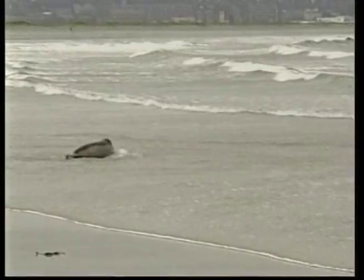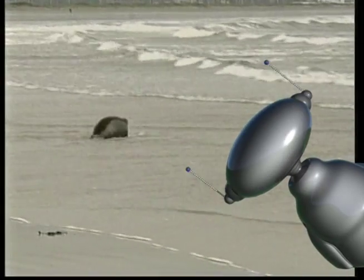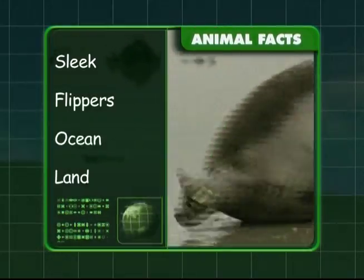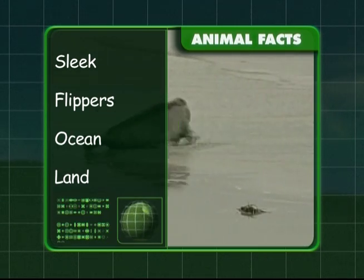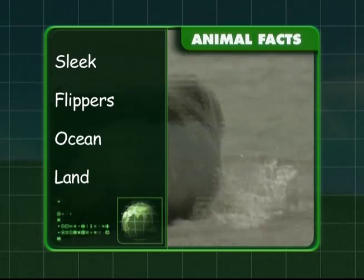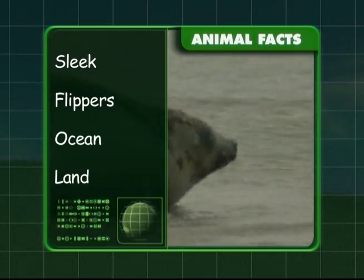Seals also have flippers that help them move on land and through the water. You know that their bodies are sleek and that they propel through the water with their flippers. You know that they are found in the world's oceans and that they give birth on land.